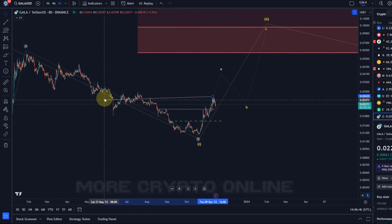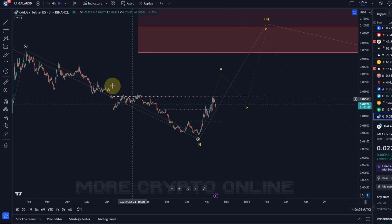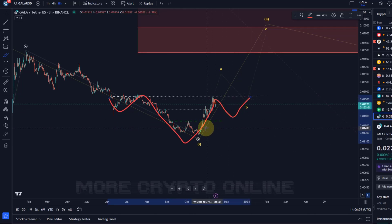There's a potential inverse head and shoulders pattern forming. I'm just extending this line a bit and you can see the potential: a left shoulder, the head, and the right shoulder. Other coins are in a similar posture, and a pullback followed by a breakout could send us higher.